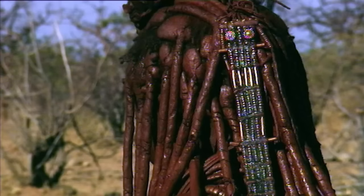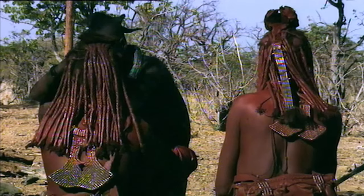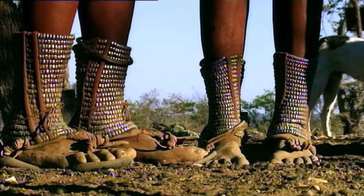In Himba culture, image and appearance are all-important. Almost their only art is the decoration of their own bodies. They have no paintings or sculptures, but they do spend a considerable amount of time enhancing their appearance.